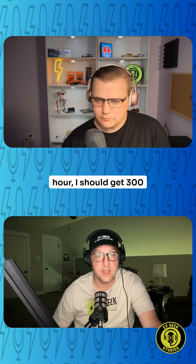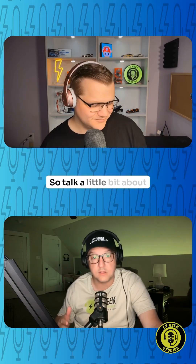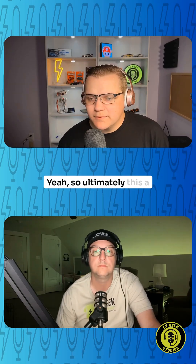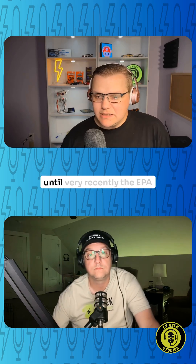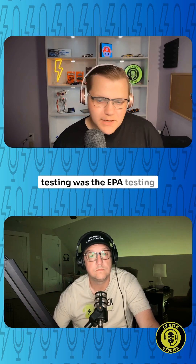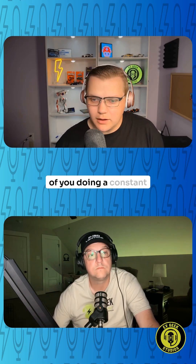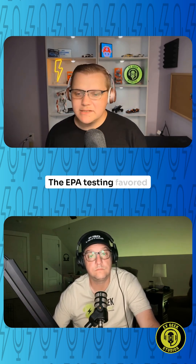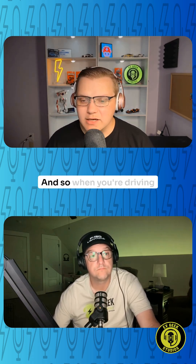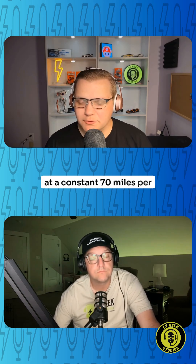When I go down the interstate at 75 miles an hour, I should get 300 miles of range. So talk a little bit about why that's not true, Sebastian. Ultimately, a lot of this comes into the fact that until very recently, the EPA testing was not in the environment of you doing a constant speed on the interstate. The EPA testing favored pretty heavily on city driving, where vehicles typically are more efficient. And so when you're driving at a constant 70 miles per hour,